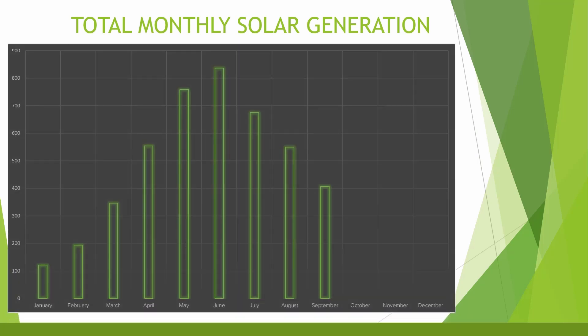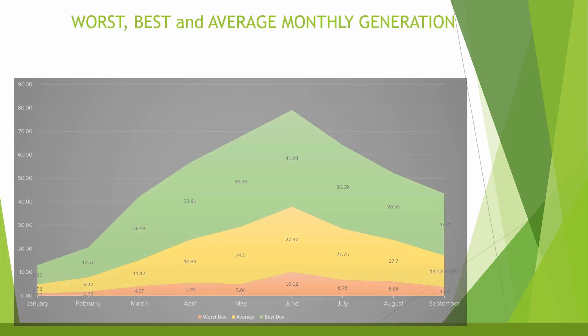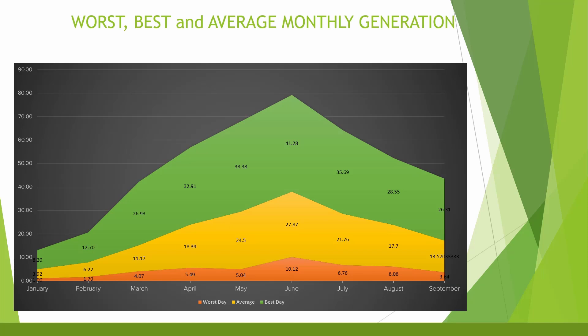Looking at the total monthly solar generation chart, there's now a nice hill shape with generation dropping off for winter as expected. September generation was somewhere between March and April, so starting to decline but not bad for September. In terms of payback, we're pretty much bang on line with where I expected to be, looking at a payback of around six to seven years as things stand — though lots of things could change between now and then.